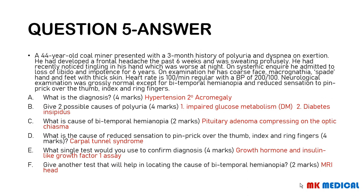The cause of the bitemporal hemianopia is most likely a pituitary adenoma compressing on the optic chiasma. The reduced sensation over the thumb, index finger, and ring finger is due to carpal tunnel syndrome — most likely entrapment of the median nerve, which supplies these parts. The single confirmatory test is either a growth hormone assay or an insulin-like growth factor 1 assay. The pituitary adenoma can be visualised on MRI of the head, although skull X-rays may also be informative — it is much easier to see on MRI.